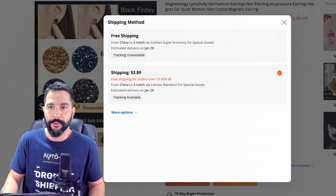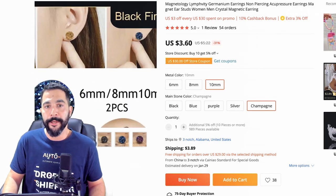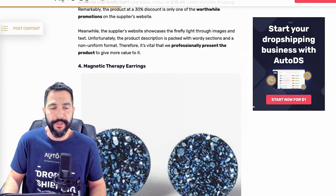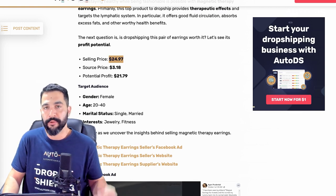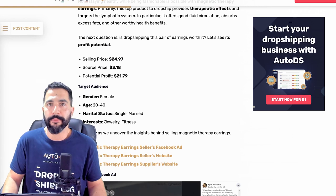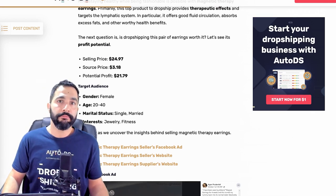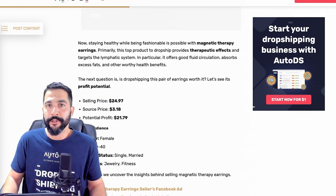So $3.90 plus $3.60 is about $7.50, including tracking information for each set of magnetic therapy earrings. As we know, he's selling it for $24.97 — let's round that up to $25. $25 minus $8.00 comes out to $17.00 and that's how much profit we're going to make every time we sell these earrings — $17.00 for every transaction.